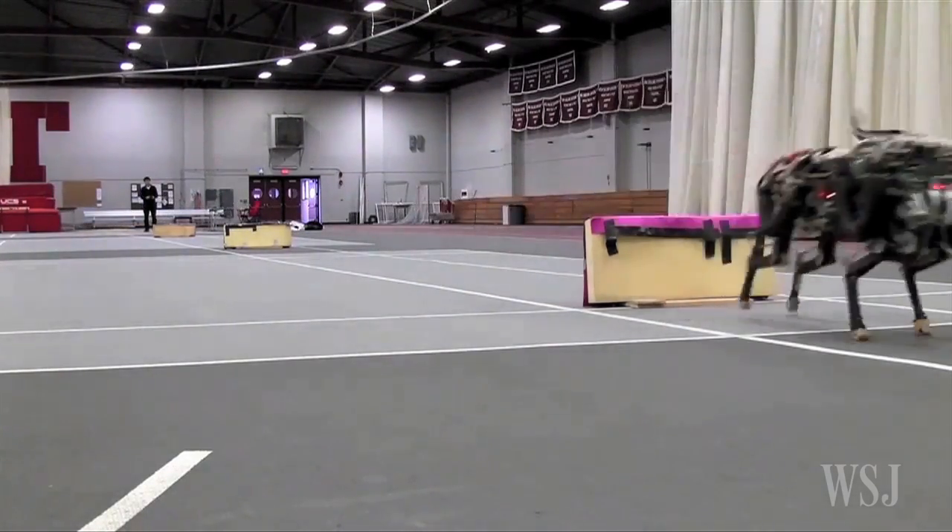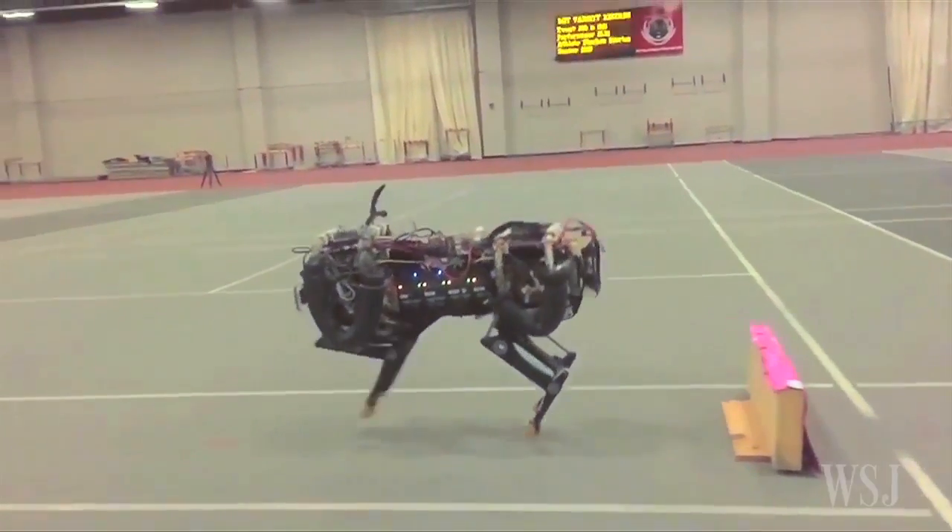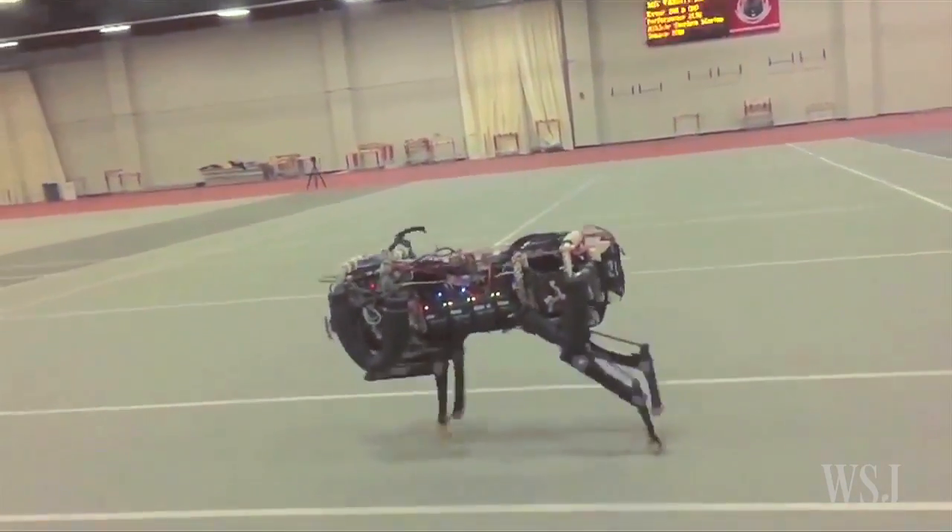The team is now working on getting the robot to jump over hurdles while running on softer ground, like a grassy field.